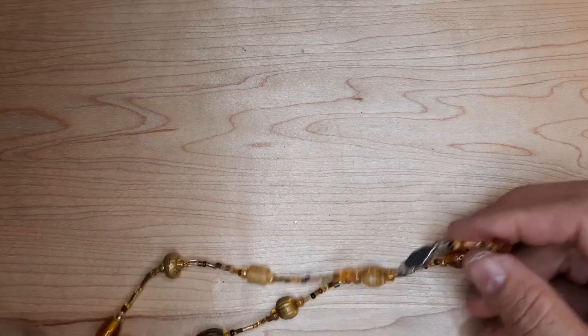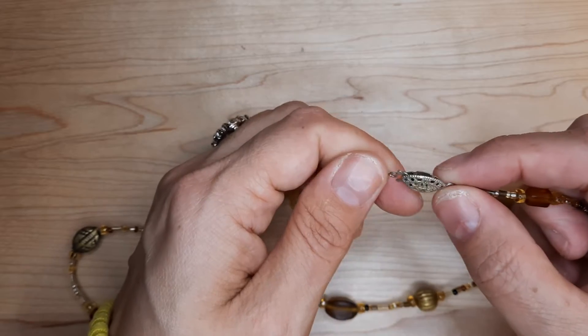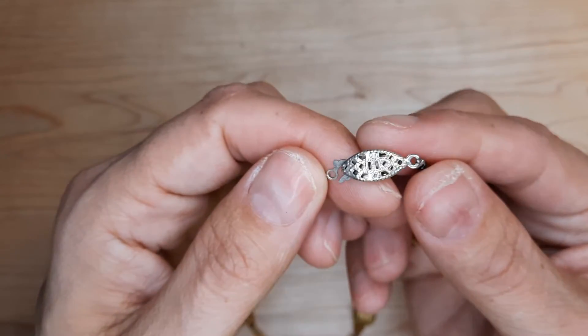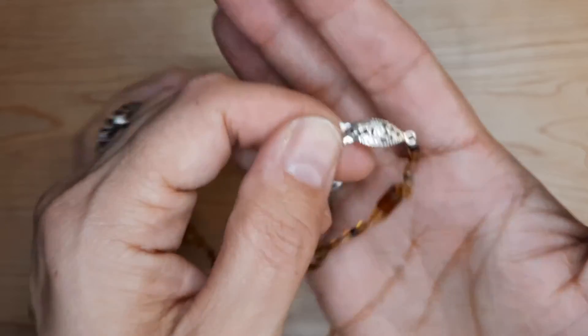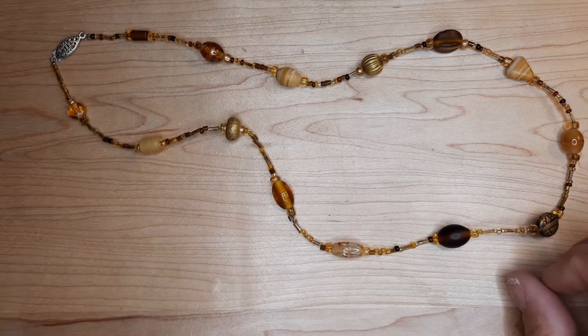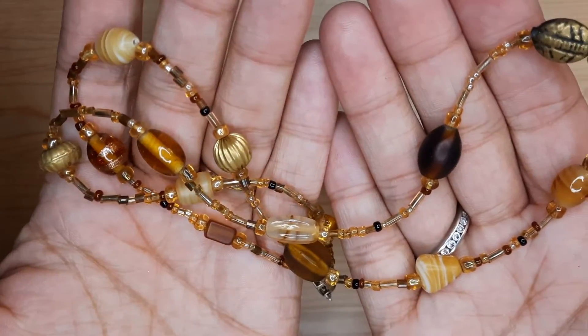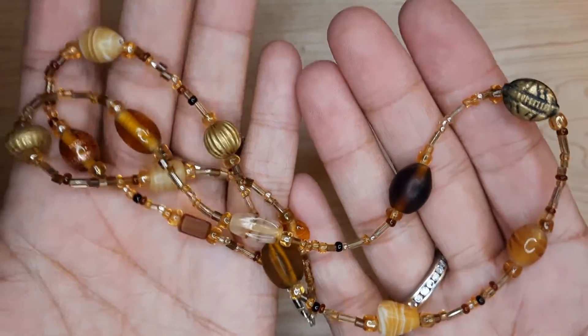My other dog just came to visit so I had to stop for a second — she never comes in at night, she always sleeps in her bed. Nice to have her stop by. Here is a cute silver clasp piece again with some glass beads and some seed beads, and that nice tan color. Cute — handmade.